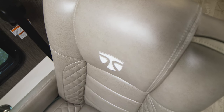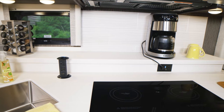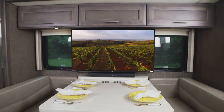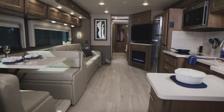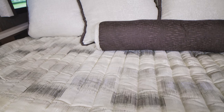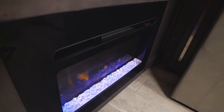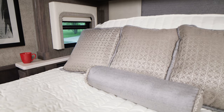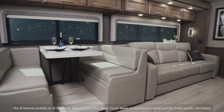Beautifully handcrafted interiors, fully equipped kitchens, the latest technology, powerful engines, and floor plans for every need — on the Aria, we simply call them standard features. This class A diesel motorhome is overflowing with style, luxury, and that warm inviting feeling of home every time you walk in.